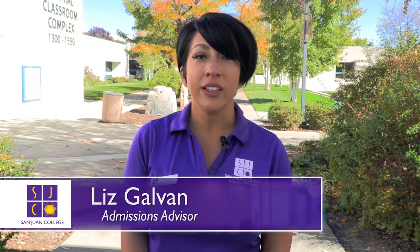Welcome. My name is Liz Galvon and I'm an admissions advisor here at San Juan College. Throughout our tour today we're going to show you and give you some important information you need to know about San Juan College. We have a lot of stuff to cover so let's begin.